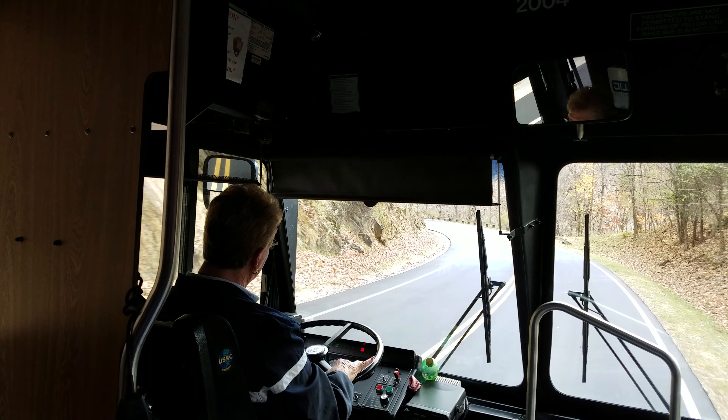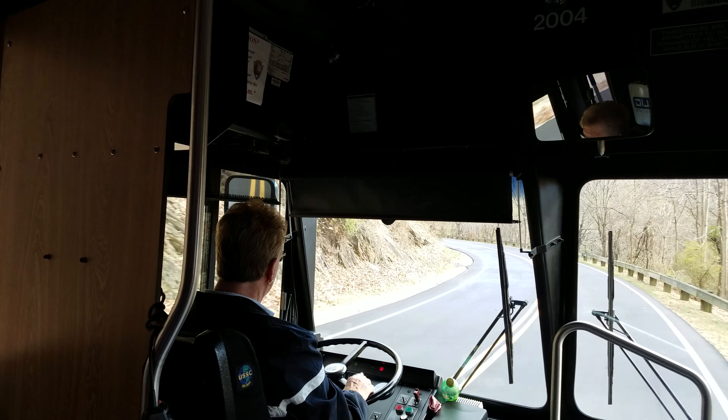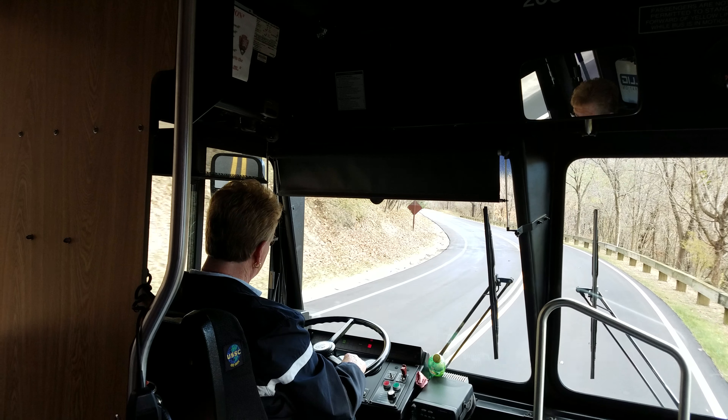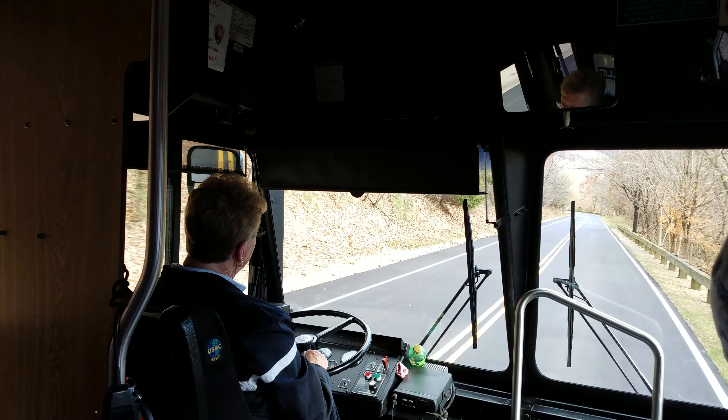Harpers Ferry had a prominent role within the American Civil War. Confederate troops scrambled up a deep ravine on the right in a flanking movement that led to the capture of the Federal garrison in 1862.